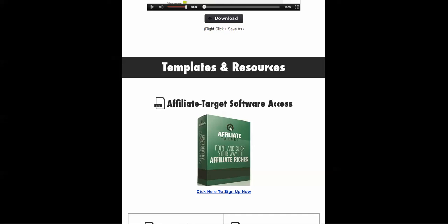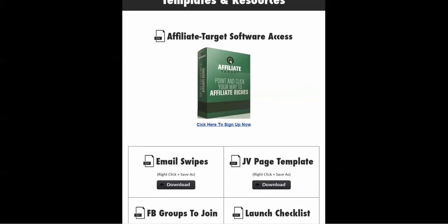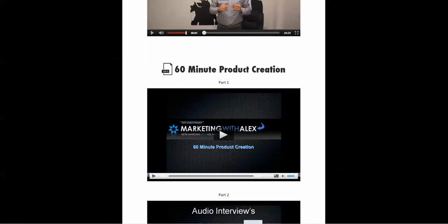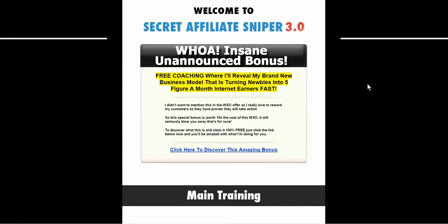You also get the Affiliate Target software as well as email swipes and templates. If any of this interests you — and I don't know anyone in internet marketing or running any business that isn't interested in traffic — this is something worth looking at. It's seven dollars when it started on a dime sale, and I think it'll cap out at about nine dollars.